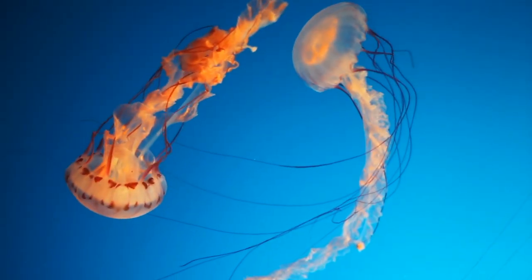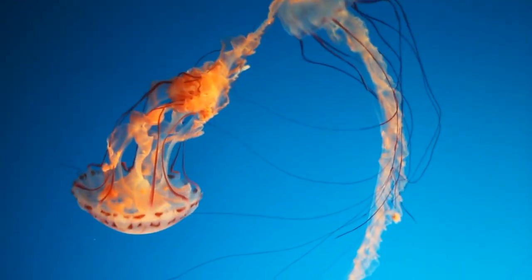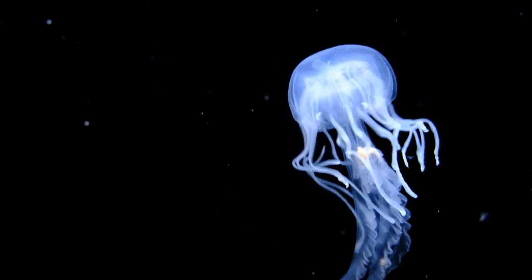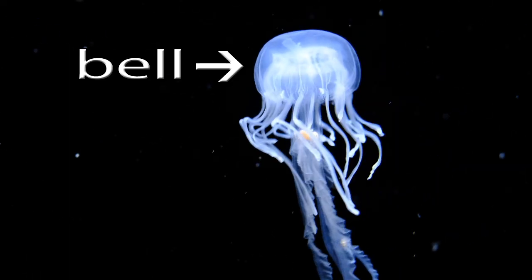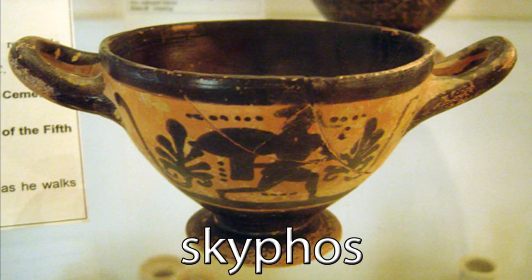Jellyfish have no bones, brain, heart, or even blood. Only 5% of their bodies are solid matter, while the rest is just water. The body of a jellyfish is called a bell — it sort of looks like a cup. The first scientists to study jellyfish thought so too. The name of the class Scyphozoa is derived from the Greek term skyphos, which is a type of drinking cup.